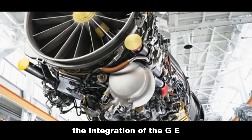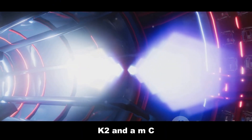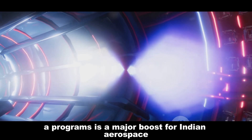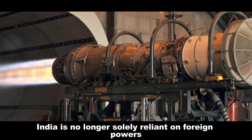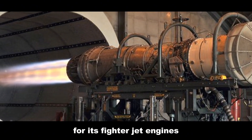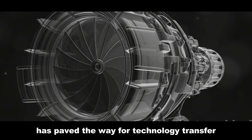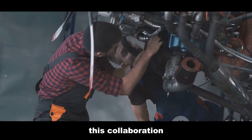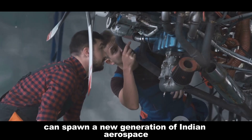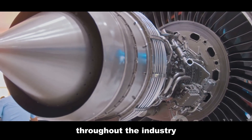The integration of the GE F-414 engine into the Tejas MK2 and AMCA programs is a major boost for Indian aerospace. It means India is no longer solely reliant on foreign powers for its fighter jet engines. The F-414 program has paved the way for technology transfer and collaboration, which can spawn a new generation of Indian aerospace engineers. The ripple effects are already being felt throughout the industry.